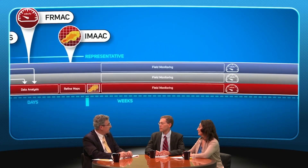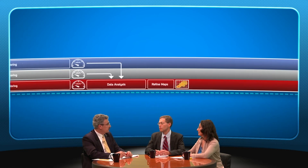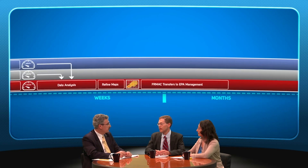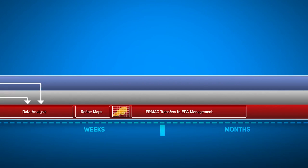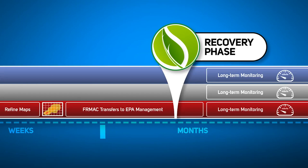The focus of environmental monitoring shifts from an initial evaluation of the affected areas to a more detailed characterization that supports long-term recovery decisions. Once federal, state, and local officials agree that the radiological consequences of the incident have been adequately assessed, FIRMAC will transition from Department of Energy leadership to Environmental Protection Agency leadership. While many of the resources required during the initial response will be allowed to return to their normal work locations, a large workforce will still be needed to support ongoing environmental monitoring and long-term public health decision-making. The new priority will be to determine how residents in the affected areas can return to some semblance of normal life.